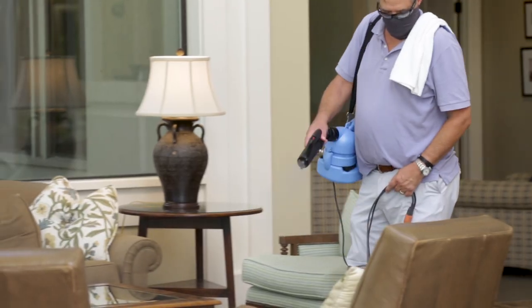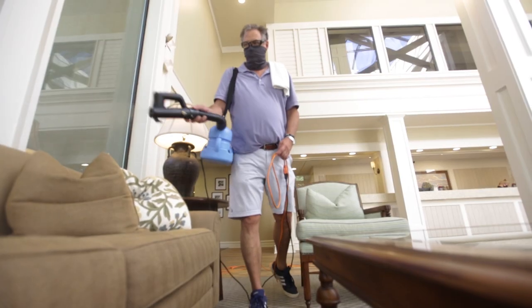The primary objective of Sea Pines Resort is to maintain clean and safe facilities. That starts with sanitization and disinfecting of these facilities. We're partnering with a local firm and they are disinfecting and sanitizing our facilities.